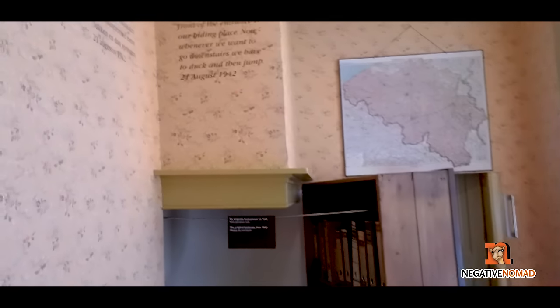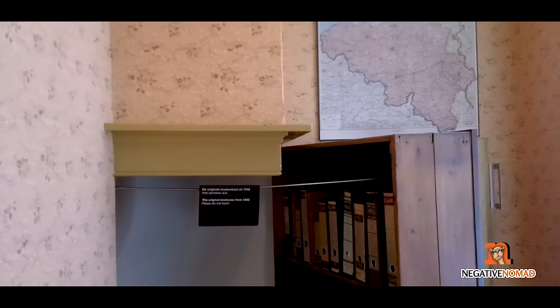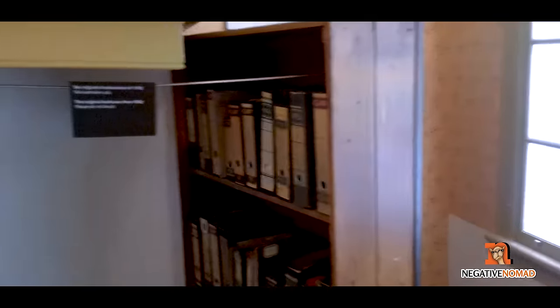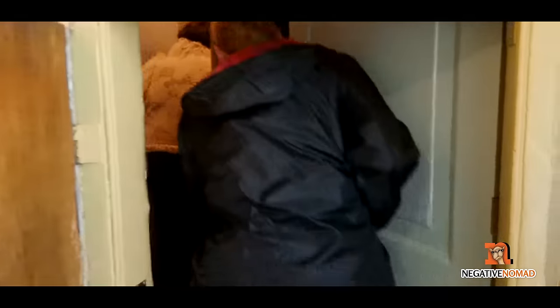This is the hidden doorway where the family gained entry into the annex to hide from German forces. As you can tell, it's quite difficult to gain access.